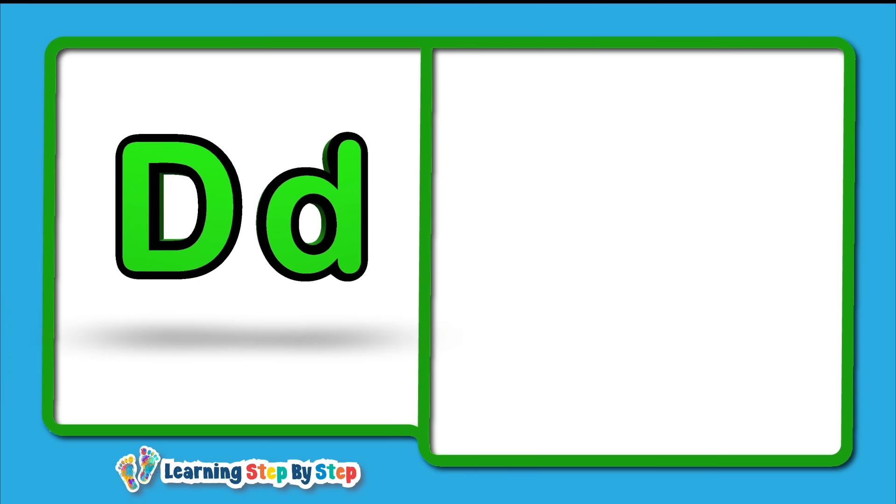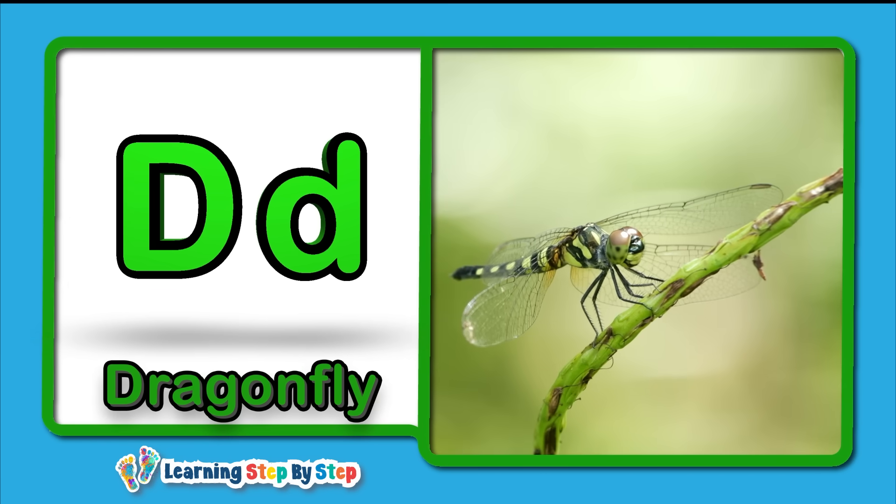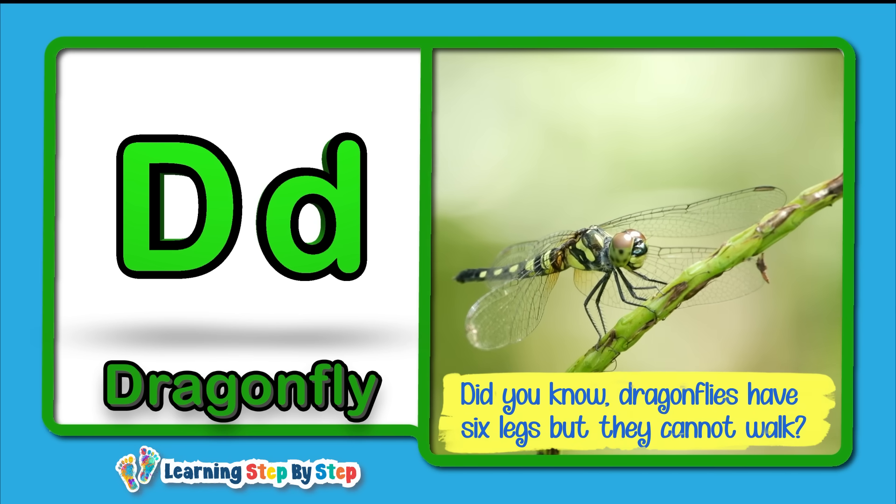D for Dragonfly! Did you know dragonflies have six legs, but they cannot walk?